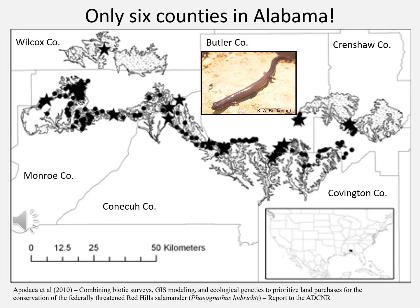Here's a map, and one of the unique things about this salamander is that it's only found in these six counties in very south-central Alabama. The stars and dark markings indicate localities where salamanders have been found, and they're associated with only a couple of very specific geologic formations, making them really very unique animals.